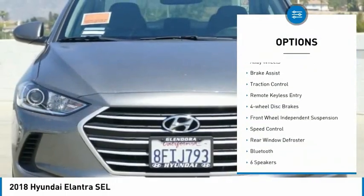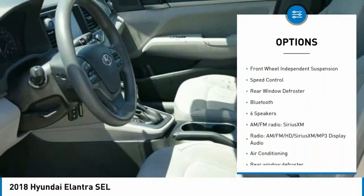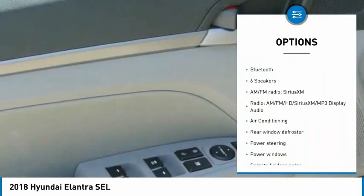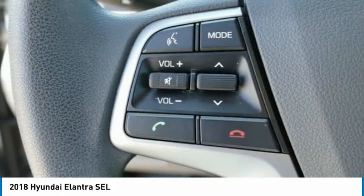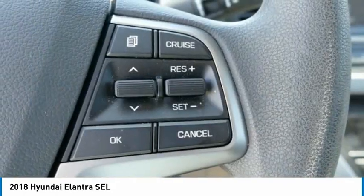Electronic stability control, alloy wheels, brake assist, traction control, remote keyless entry, four-wheel disc brakes, front-wheel independent suspension, speed control, rear window defroster, Bluetooth.